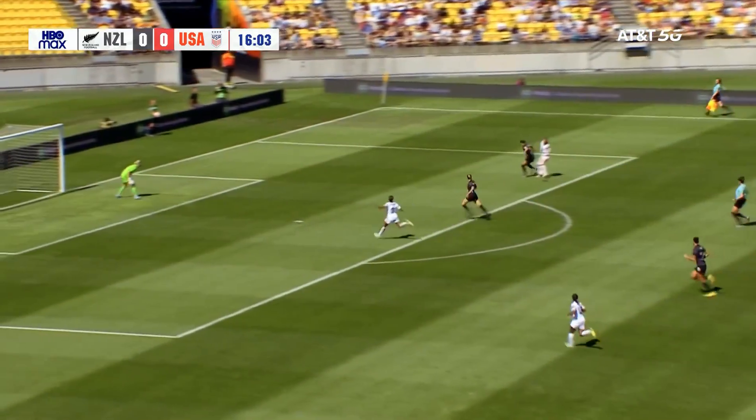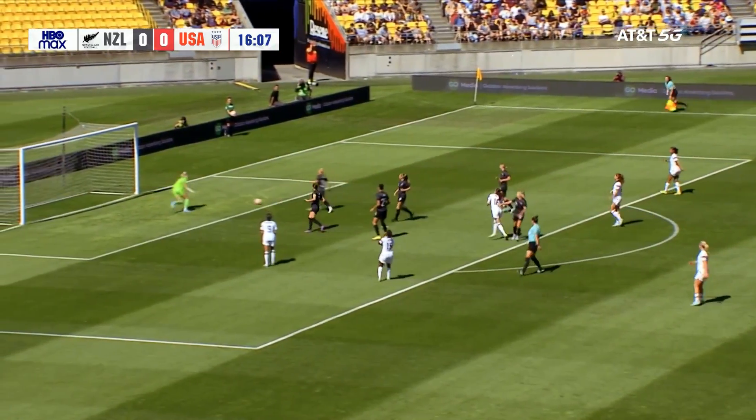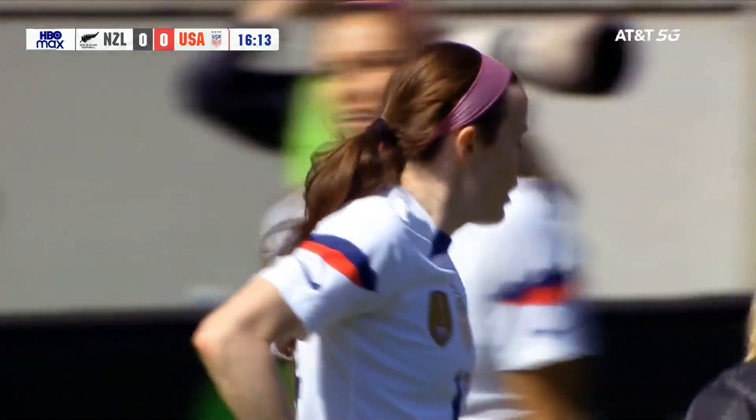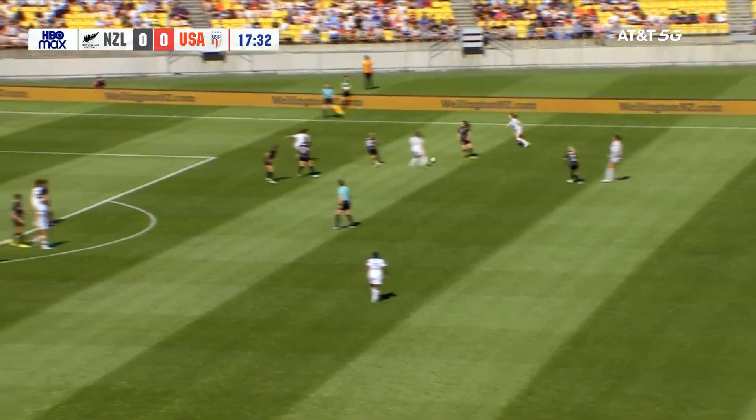Lovely ball played through there on the right side for Rose Lavelle, as she dances her way along the edge of the penalty area. Things just opened up for a moment there, and it came from a really nice pass through here. Mitch Purse finding Rose, and if she can make that run, that is on all day out of midfield. No one's going to track her, but she doesn't get a hold of it.